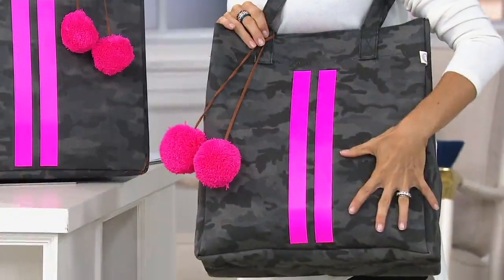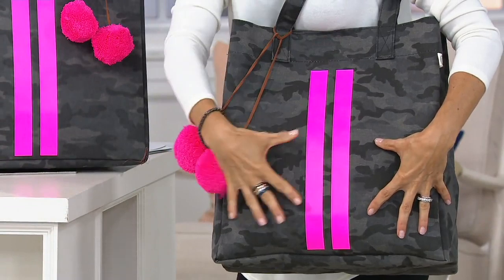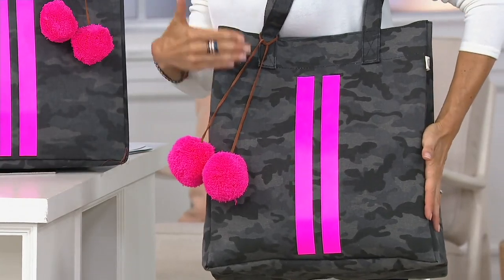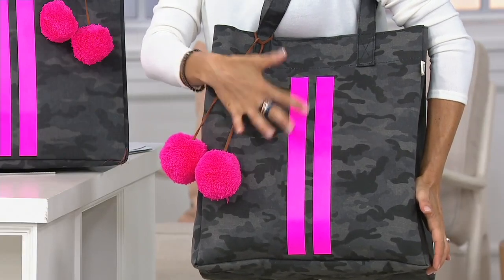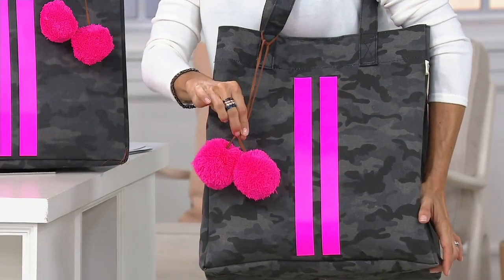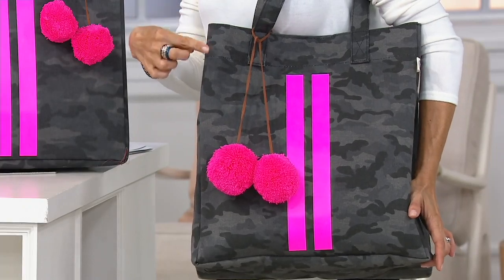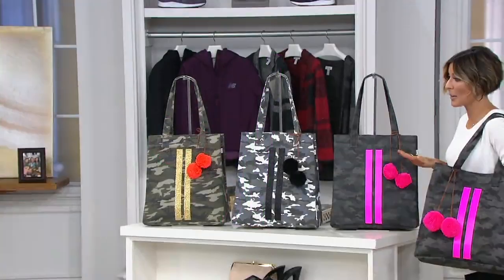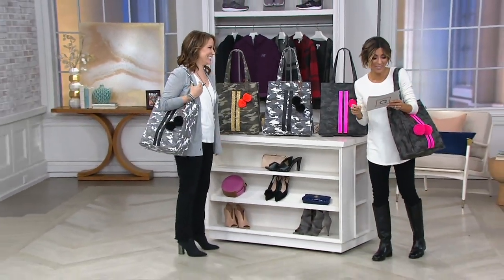Their bags are done in canvas — not heavy, not awkward to carry. Because they're done in canvas, you get this really cool style for $134 instead of spending close to $500 for this size bag in leather. We are in love with the stripes — we all know the couture house that does the stripes, and so does Quilted Koala. We love the pom-poms and we give them to you at QVC, whereas on Quilted Koala's site you pay extra, so this bag would cost $152 there. We give you the easy pay at $26.80. Here to go through these great colors is the woman responsible for Quilted Koala — please re-meet Stephanie Oppenheim.